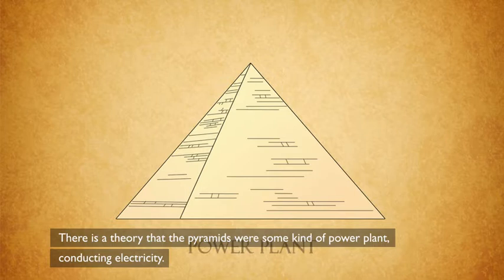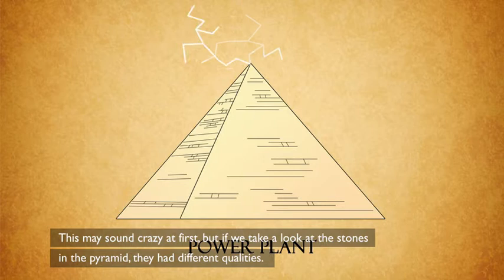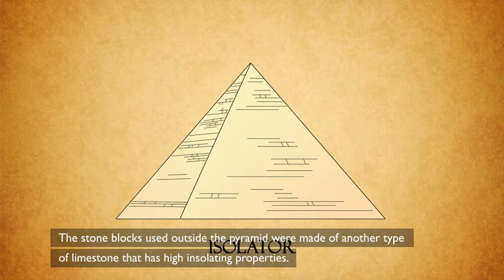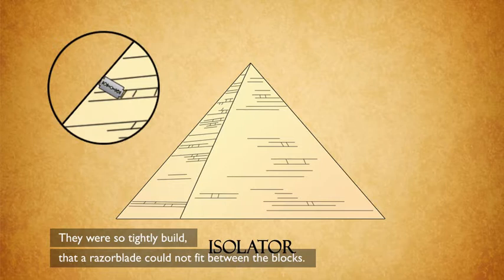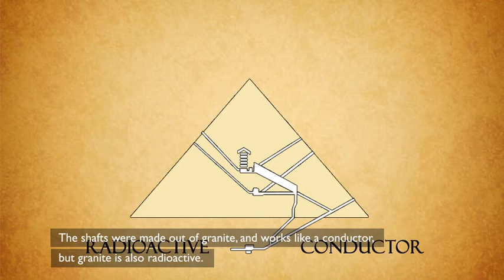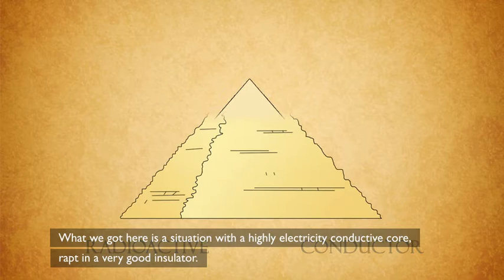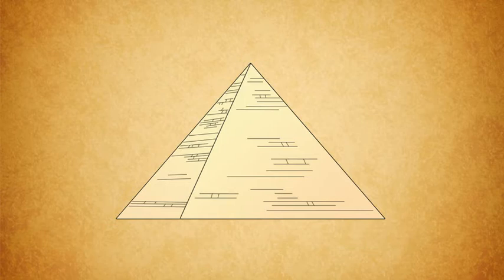There is a theory that the pyramids were some kind of power plant conducting electricity. This may sound crazy at first, but if you take a look at the stones in the pyramid, they had different qualities. The stone blocks used inside the pyramid were made of a type of limestone called dolomite, which is an extremely high electrical conductor. The stone blocks used outside were made of another type of limestone with high insulating properties, and they were so tightly built that a razor blade could not fit between the blocks. The shafts were made out of granite, which works like a conductor — but granite is also radioactive. It ionizes and electrifies the air inside the shafts. What you have here is a highly electrically conductive coil wrapped in a very good insulator.